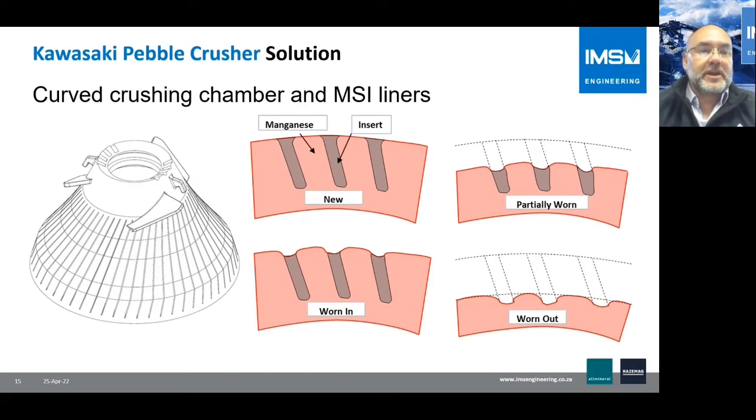We also take advantage of the curved crushing chamber design of the Kawasaki crushers. The curve shape is optimized along with the profile of the crushing chamber liners. We supply the Pebble Crusher with grooved liners — what we call MSI liners — which are basically grooved mantles and concaves.